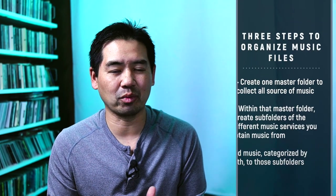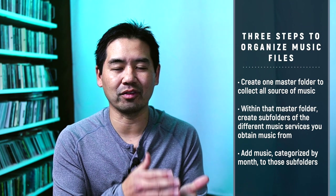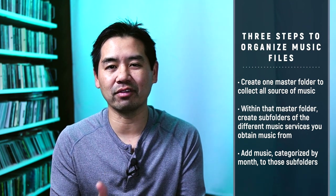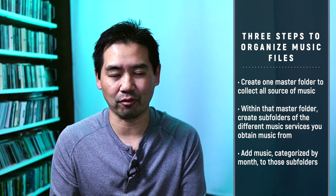When you start to acquire music on a regular basis, it's really important to make sure that you've got those files organized properly. I think one of the best ways to organize music — really, it's three steps. The first is having one folder that will contain all of the different music services or the different ways that you acquire music from.